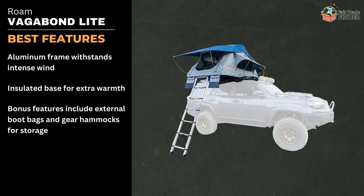Some of the tent's best features include a sturdy internal aluminum frame to withstand windy conditions and an insulated base for extra warmth. There are also bonus features like a boot bag and gear hammock for storage.